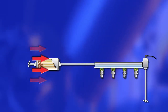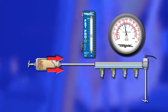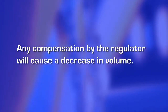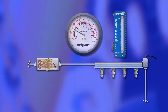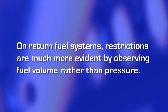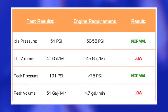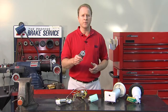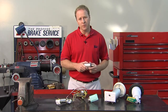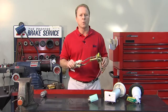A restriction to the fuel supply reduces the flow of fuel to the engine. As long as the restriction is small enough, the fuel pressure regulator can compensate for it and maintain the required pressure. However, any compensation by the regulator will cause a decrease in volume. As the restriction increases, the volume will decrease until the engine is starved for fuel. On return fuel systems, restrictions are much more evident by observing fuel volume than pressure. When values for idle and peak pressure are normal but idle and peak volume are low, this is a good indication of blockage in the fuel supply line, typically caused by a clogged fuel filter or inlet strainer or pinched supply line. If the test values indicate a restriction, replace the fuel filter, inspect the fuel supply lines, and retest. If the test results are the same, you'll need to inspect the fuel pump to determine if it has a clogged inlet strainer or some other source of blockage. Once you've located the blockage, repair it and retest.